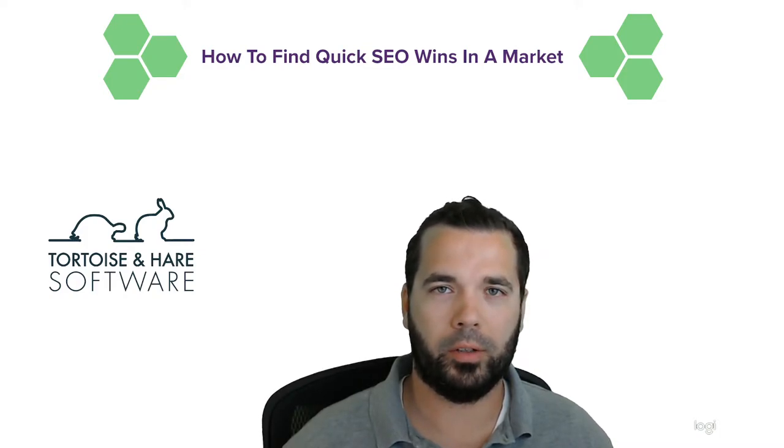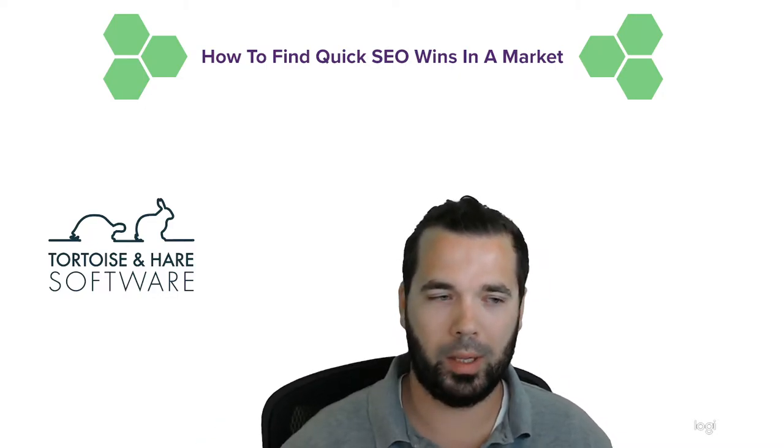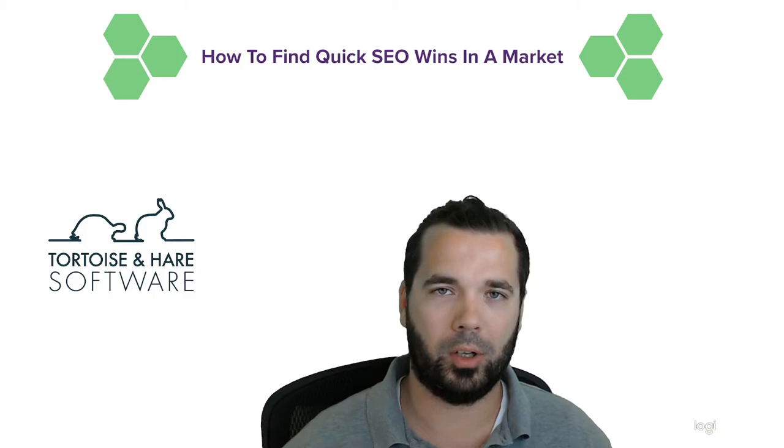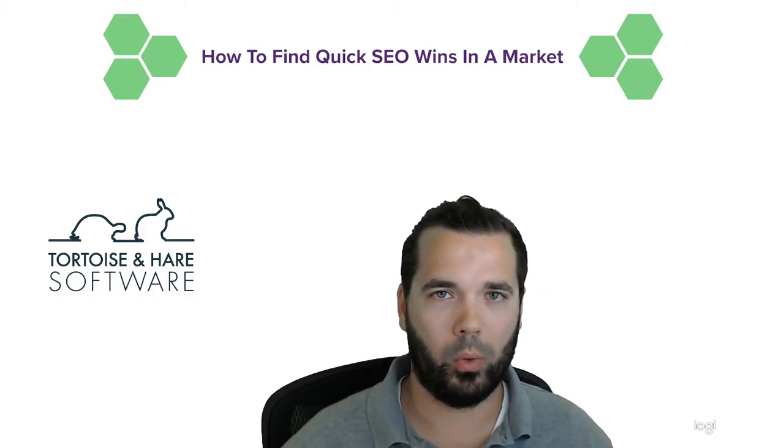Hey guys, what's up — this is Hunter Nelson from Tortoise and Hare Software, and today we're going to be talking about how to find and identify some quick wins within a fixed market. In today's example we'll be looking at IT companies in Jacksonville, but this sort of exercise can really be done in any sort of fixed market — be that a CRM software company, something focused on a specific vertical or type of software or service, or a more general company competing based on locality.